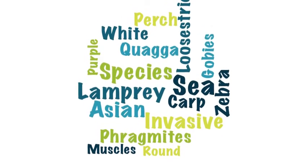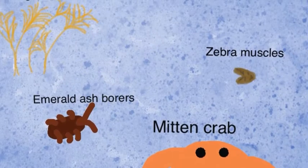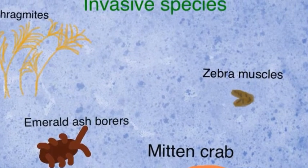In our book you will learn about invasive species in Lake Erie. We learned about invasive species in our lecture.